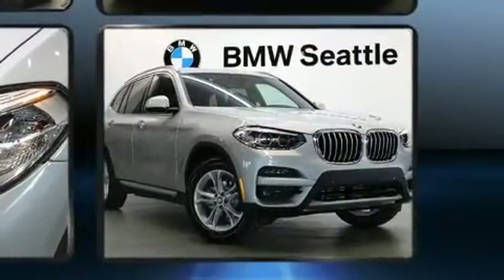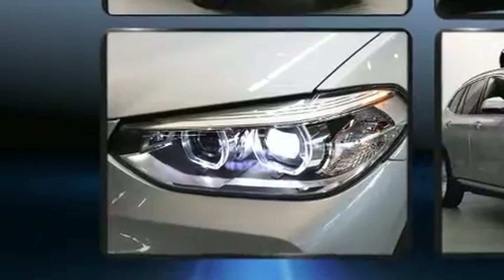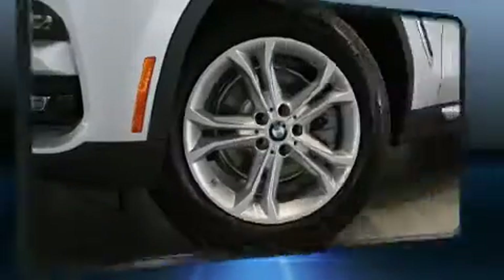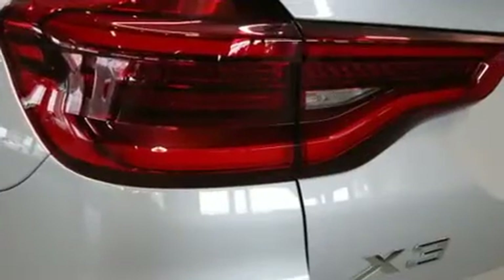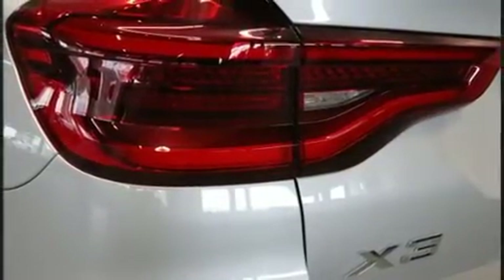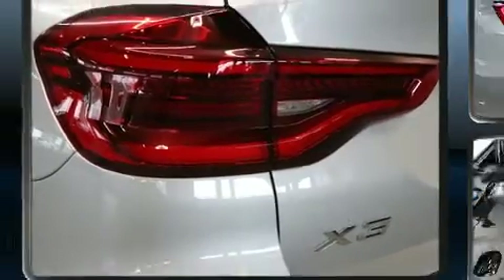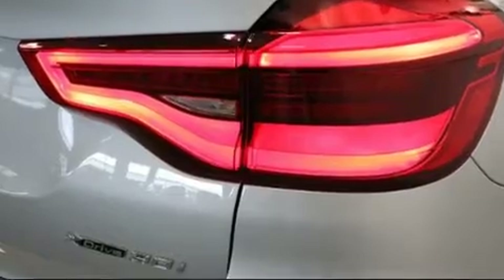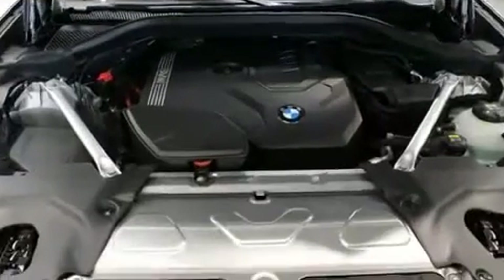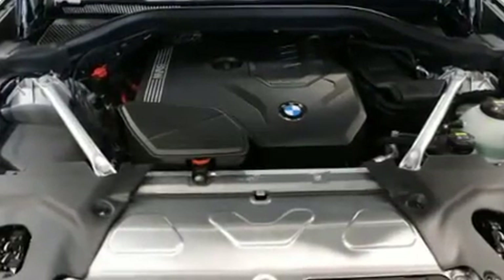BMW prioritized fit and finish, as evidenced by a built-in garage door transmitter, heated seats, power moonroof, and voice-activated navigation. The unique heads-up display projects vehicle information onto the windshield, including speed, gear selection, and engine speed.